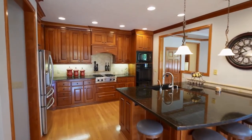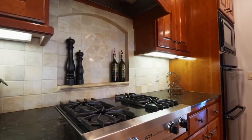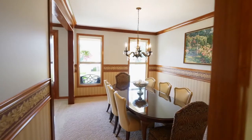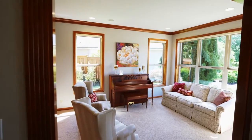The chef's kitchen is ready for you to create your favorite cuisine with granite counters, top-of-the-line appliances including double ovens, and cherry cabinets. It opens to a butler's pantry and elegant formal dining room. No detail is overlooked, from the crown molding to the custom millwork.